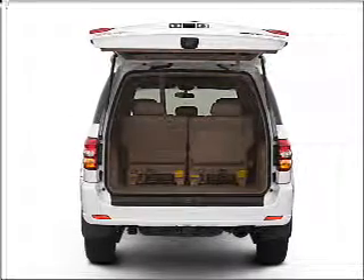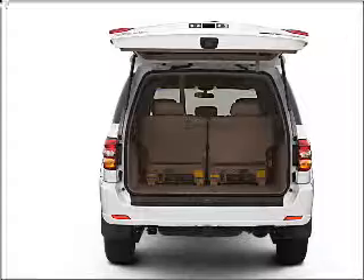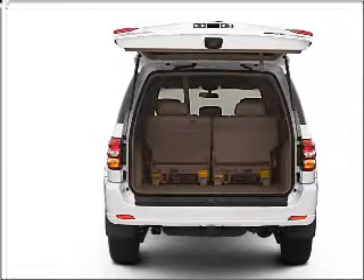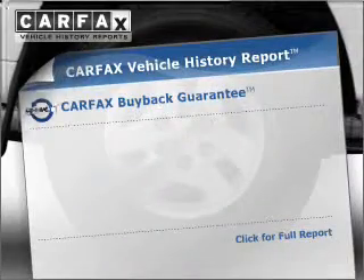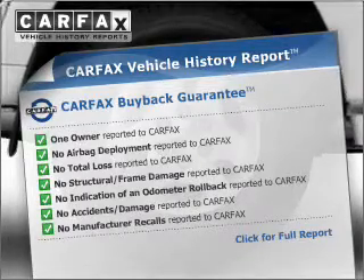Stand out from the crowd with premium wheels. Brake safely with the anti-lock braking system. Let the outside in with a built-in sunroof. An included Carfax vehicle history report allows you to purchase with confidence and the knowledge that your vehicle is a smart choice.